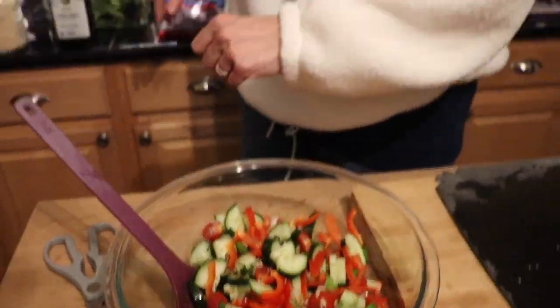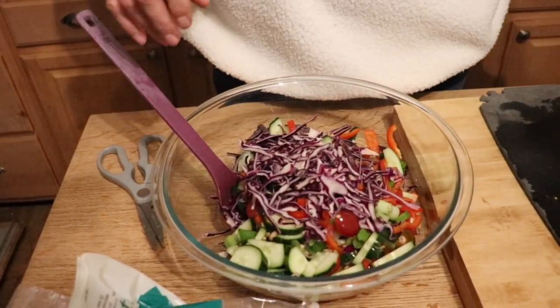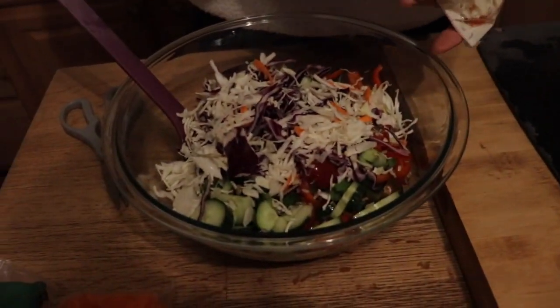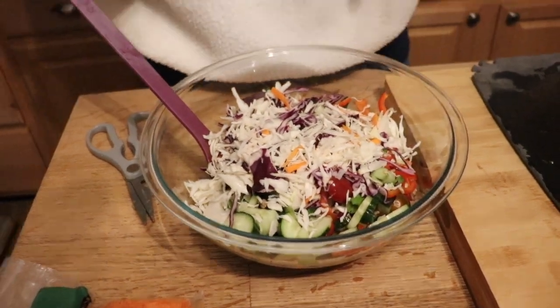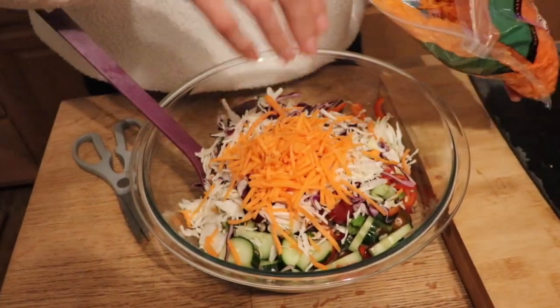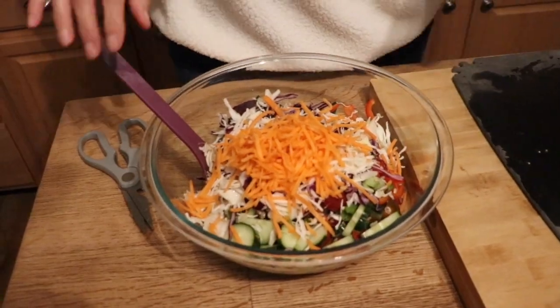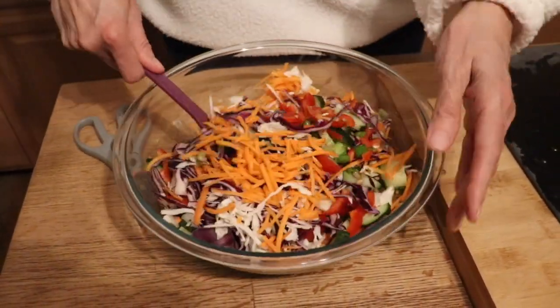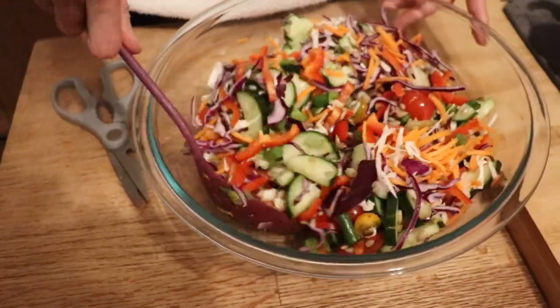Now we're going to add in our cruciferous vegetables. We've got some red cabbage, which is great — all of these cruciferous veggies like cabbage are great for your brain because they have sulforaphane in them, which is great for brain health. So the more cabbage the better. You could also throw in some fresh sauerkraut — that would be incredible, and fermented foods are so good for you. We're also going to put in some carrots. You've got to have a crunchy salad — a limp, wilted salad is no fun. Keep mixing as you add stuff.